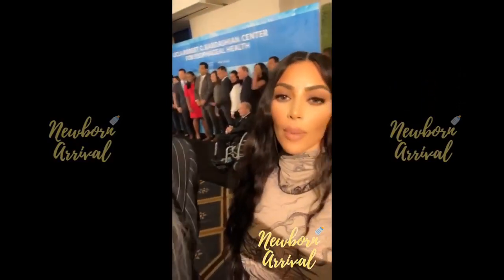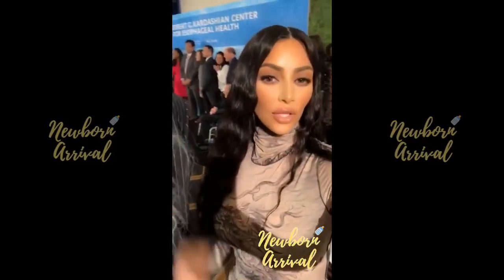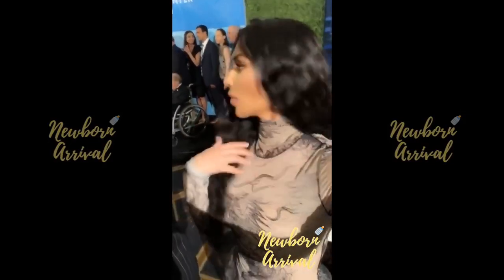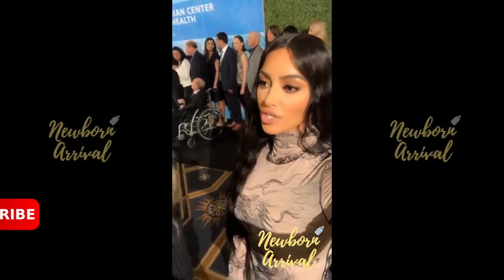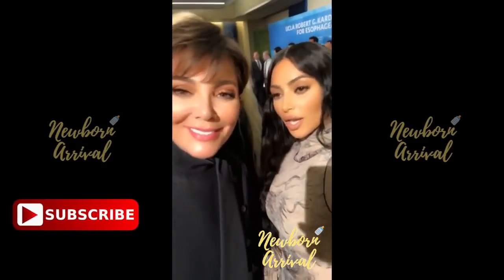We are at the opening ceremony for the Robert G. Kardashian Health Center at UCLA. We just did the ribbon cutting, so we're going to take a photo with all the doctors and everyone that's helping and educating everyone. So exciting!